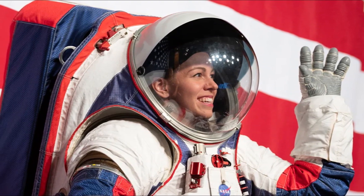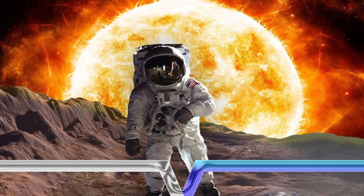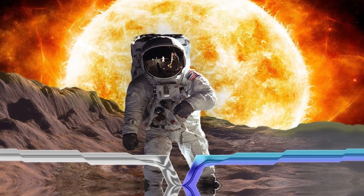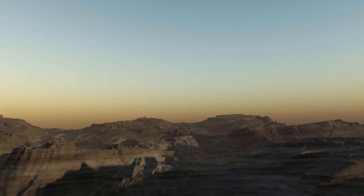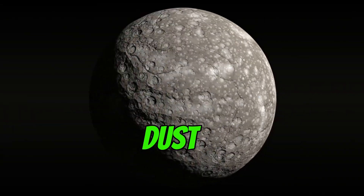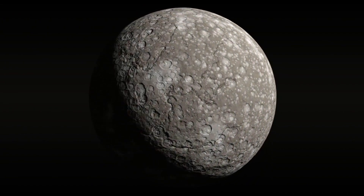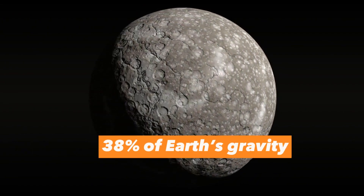Grab your spacesuit and let's take a walk across the cosmos. Number 1: Walking on Mercury. Mercury has a solid surface filled with craters created after meteor impacts. You would see mostly an endless landscape of grey and brown rocks and dust. Walking on Mercury would actually be closer to jumping, because the gravity of the planet is only about 38% of Earth's gravity.